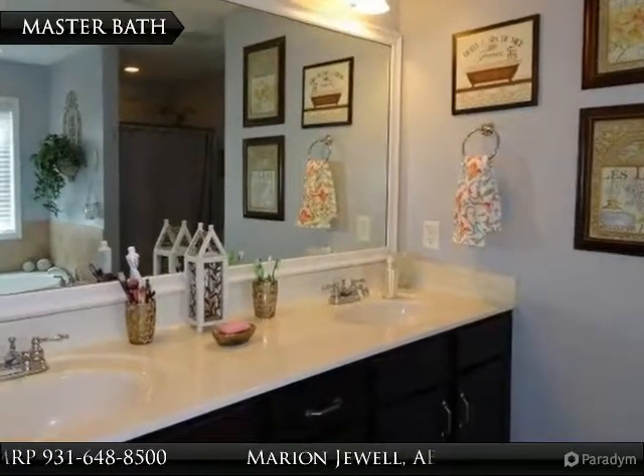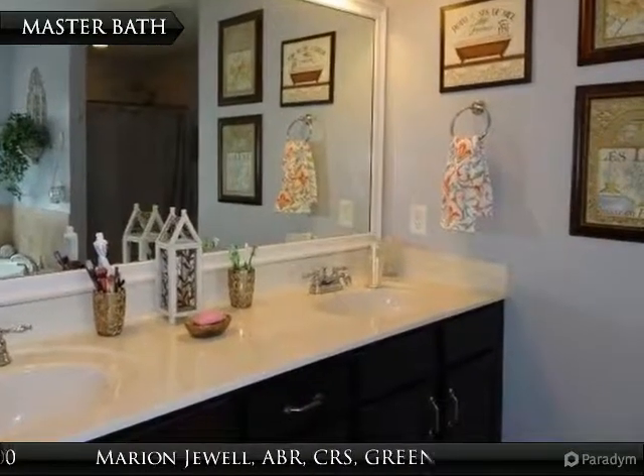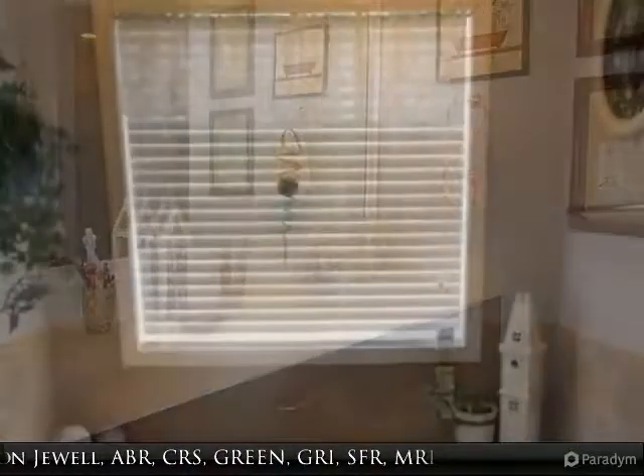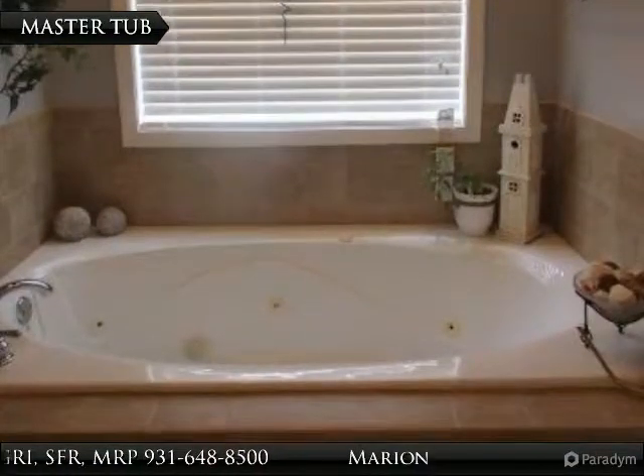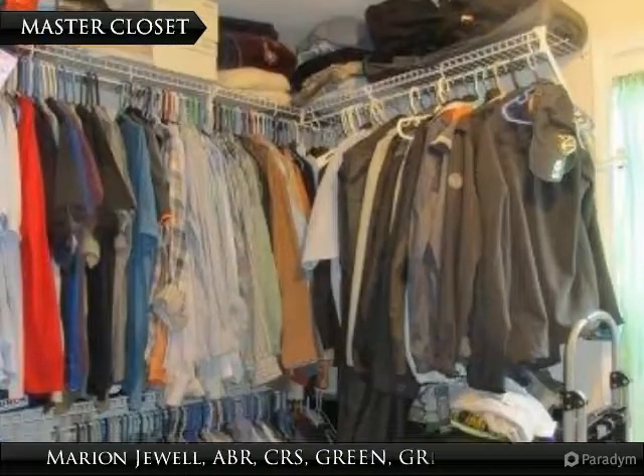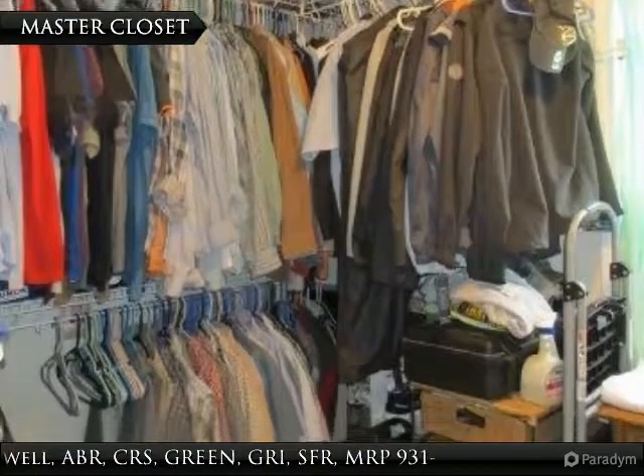There is a double vanity and a separate tub and shower in the master bath. Take time to relax in your jetted garden tub. The master bedroom has a huge walk-in closet.